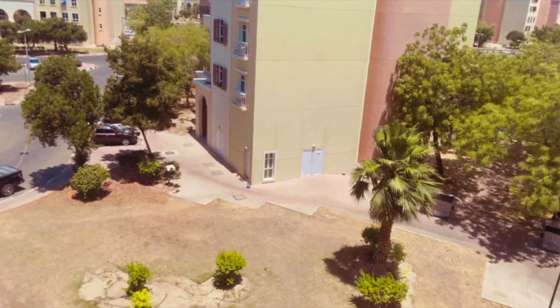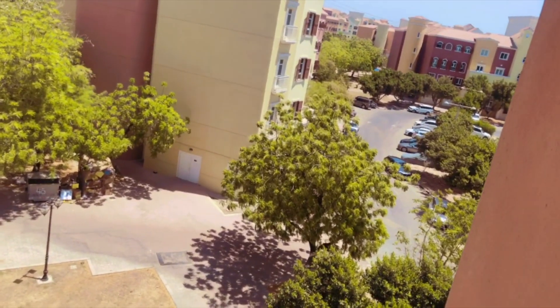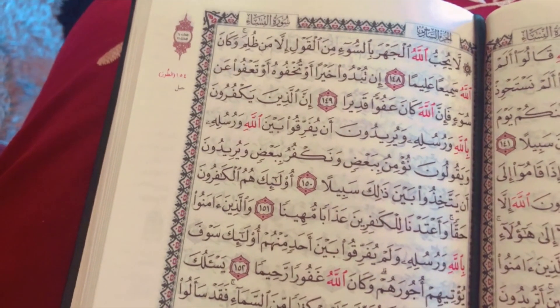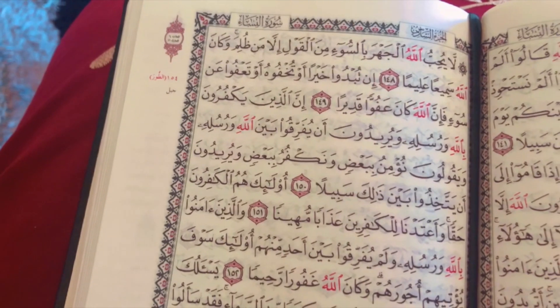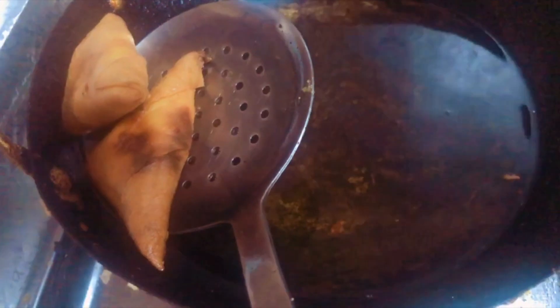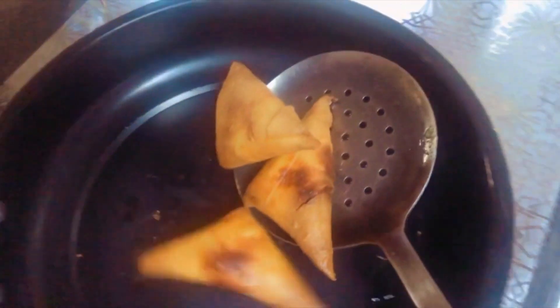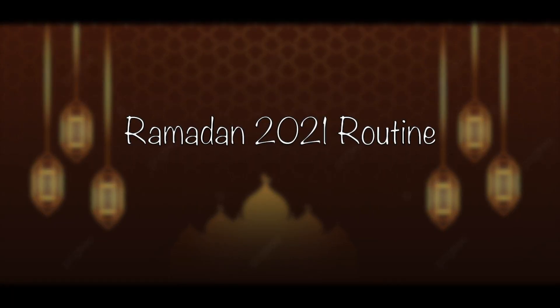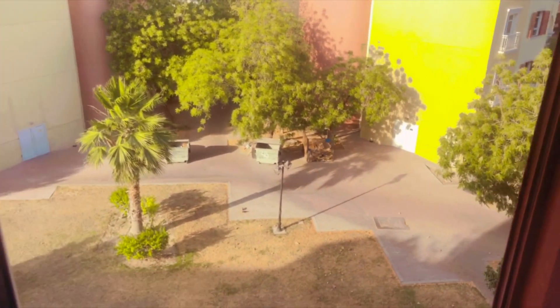Assalamualaikum warahmatullahi wabarakatuh. Hope you're having an amazing Ramadan so far. Today I'm sharing my Ramadan routine.